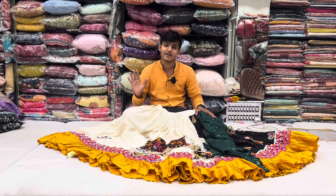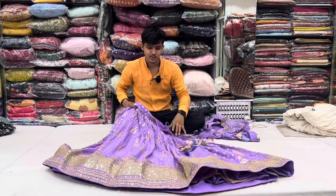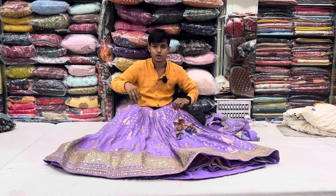This is a good look. This is a beautiful design with all over weaving. The skirt is also a good look. We have a beautiful color.